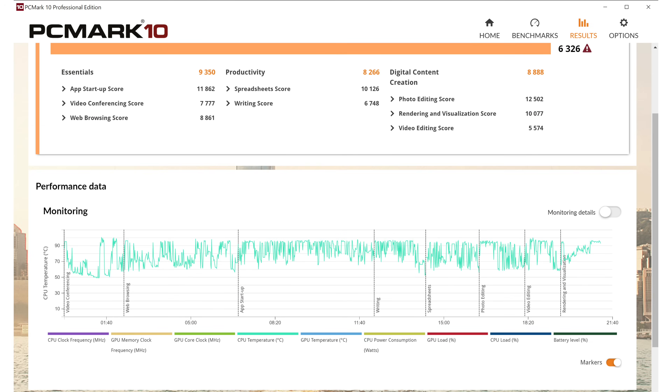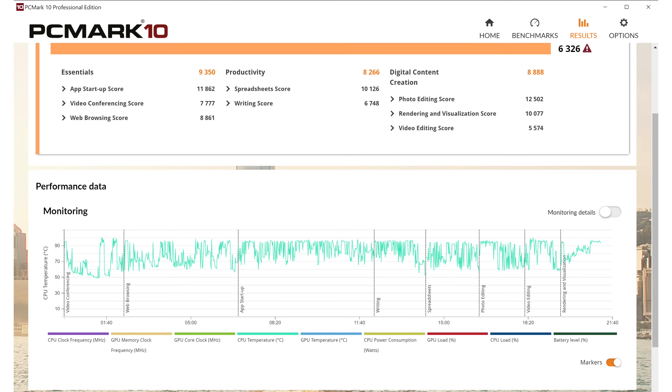When the fans pop on during heavier work — like Adobe Premiere or Blender — you'll hear them: a slightly more mellow version of a gaming laptop, but you'll notice them.